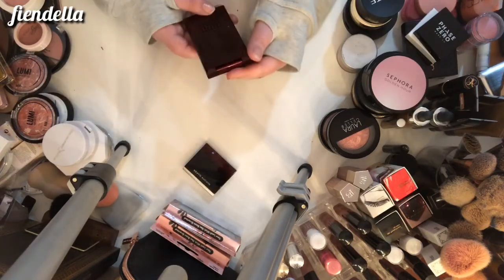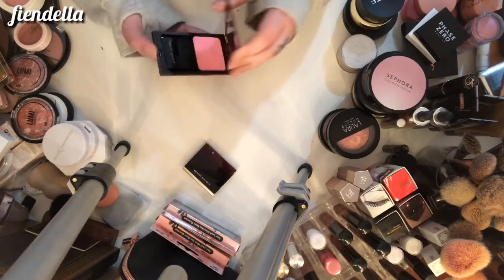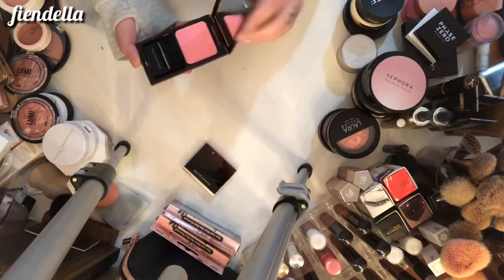This is another Kevin Aucoin blush — this is the Pure Powder Glow in Chador, which is a soft pink. Not going to keep this either; I've never used it.